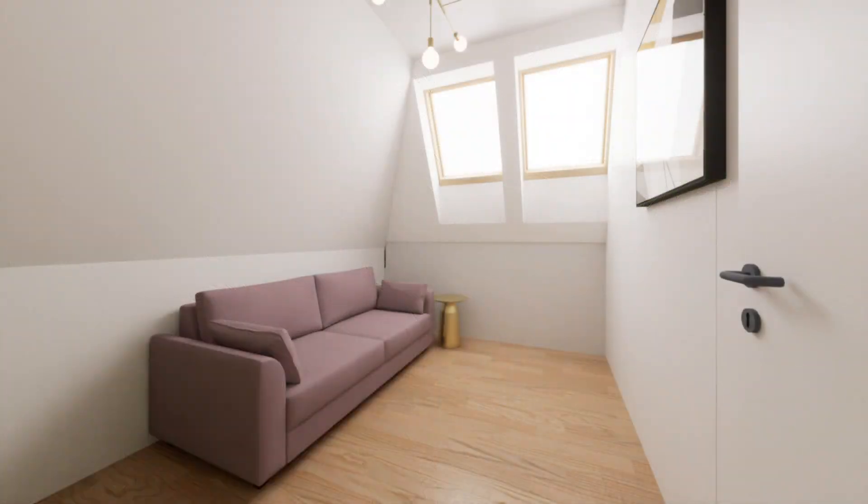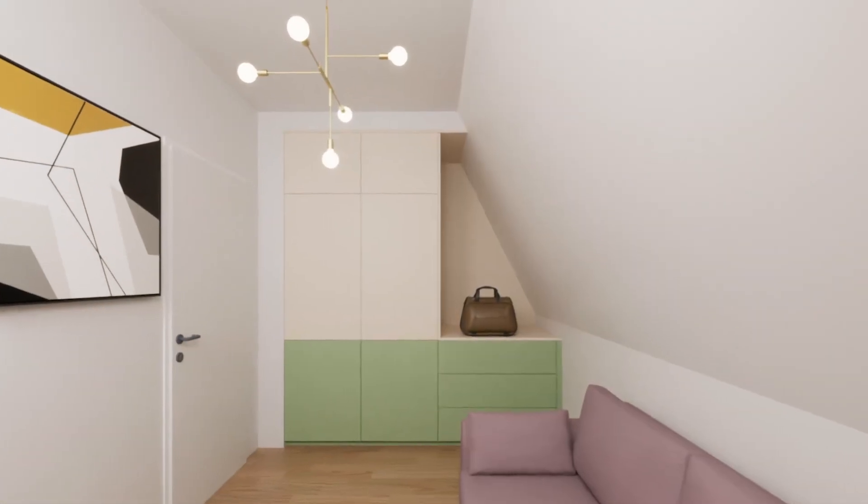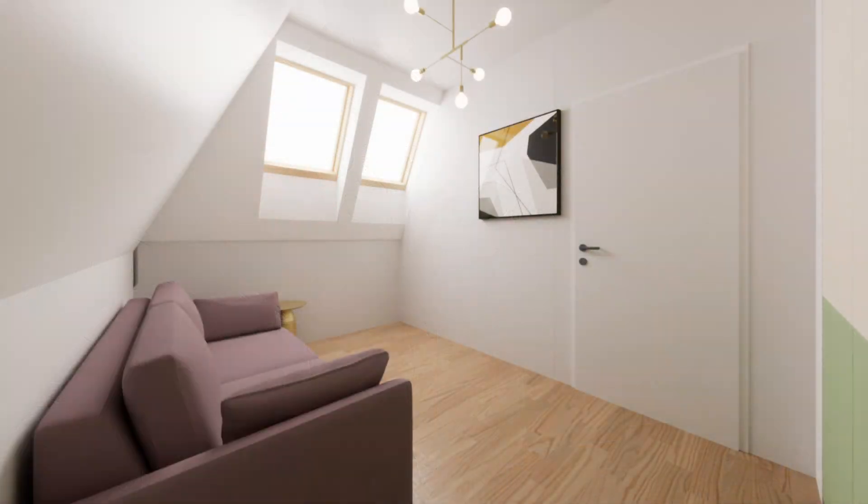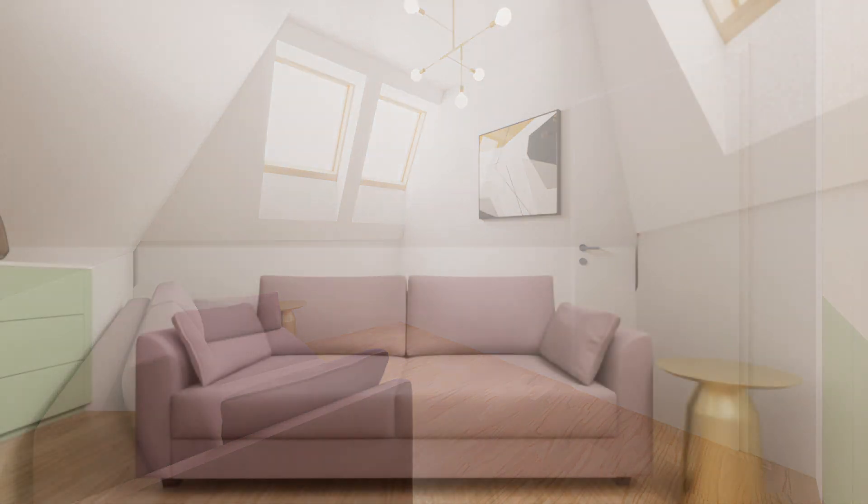There are two more rooms: the guest room, right next to the stairs. It's very simple — I added built-in storage into the niche, adapted as best as possible with the sloped ceiling. The key idea here is a convertible sofa that opens up so two people can easily fit.